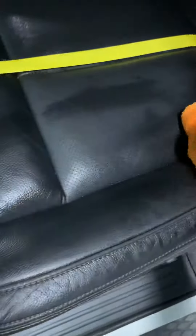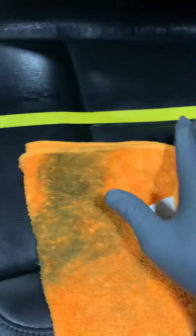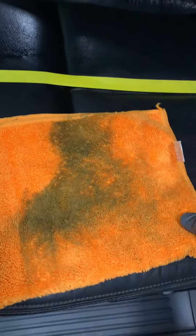Just like cloth seats, this is one of the services that we do offer. I promise you it does make a difference in how the leather feels and the longevity of how long it will last. That's what we got out of the leather seats.